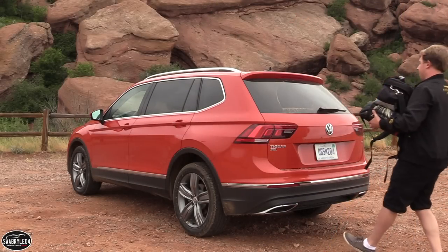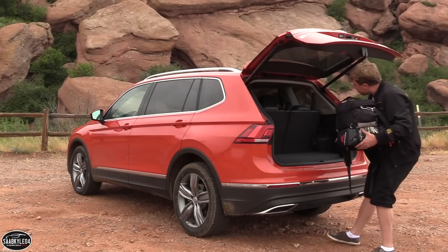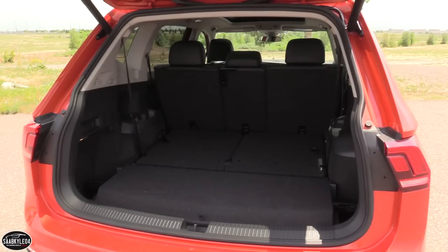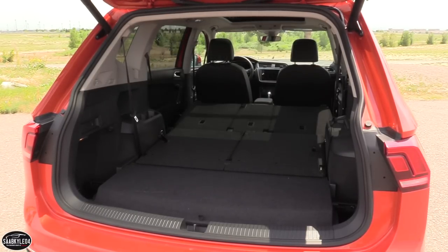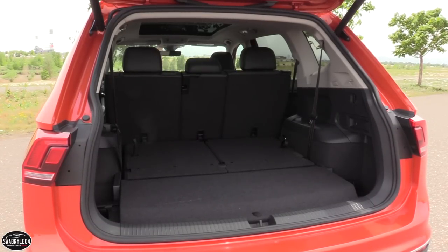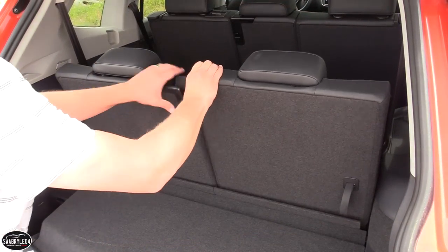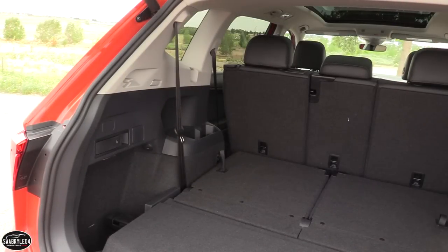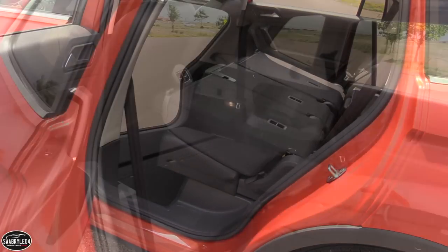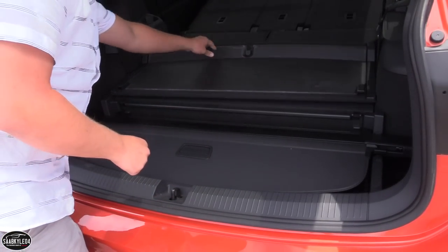If you opt for an SEL or SEL Premium, a power-operated liftgate is included. The SEL Premium differentiates itself with a hands-free feature — if your hands are full, as long as you have the key fob, you can walk up and kick your foot underneath the rear bumper, and the liftgate will open automatically. Cargo space varies slightly depending on whether you have two or three rows. Behind the third row, you have 12 cubic feet; fold them down and space expands to 33 cubic feet; with the second row laid flat, you have a total of 65.7 cubic feet. If you can do without the third row, space is up to 58% more than what the last Tiguan offered — 37.6 cubic feet behind the second row and a total of 73.5 cubic feet.